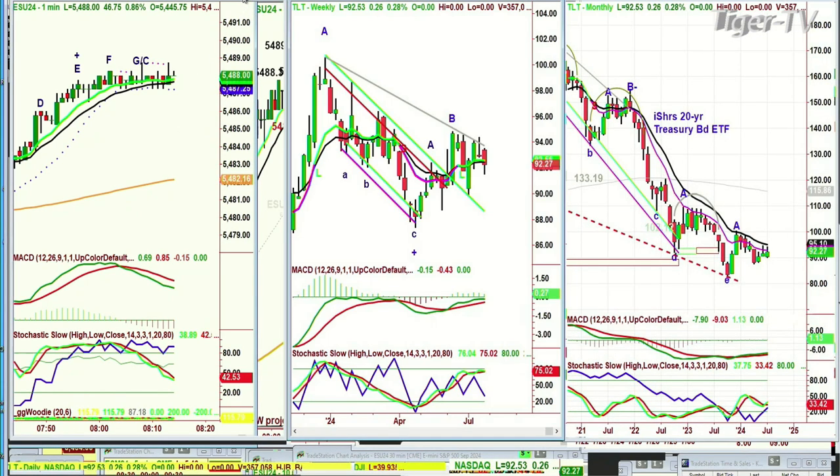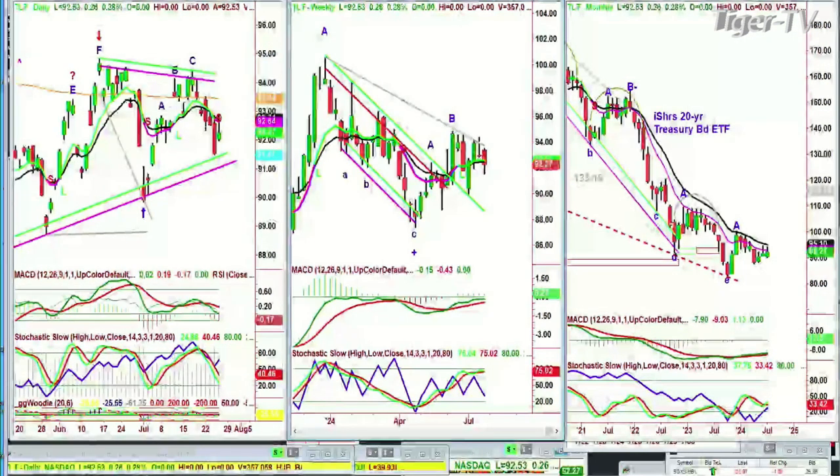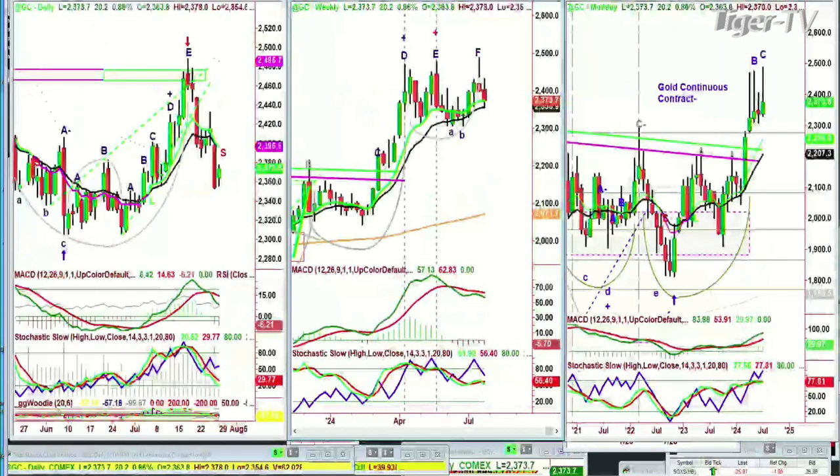We're looking at gold. Gold has been smashed to the downside over the last week and a half — gone from the 2480s down to the 2350s. Right now it's up 20 at 2373. I'm still saying that I consider this to be a sideways high-level consolidation in the weekly chart of gold. We've got four sessions to go, and then we'll see how it closes in leg C in the monthly chart.